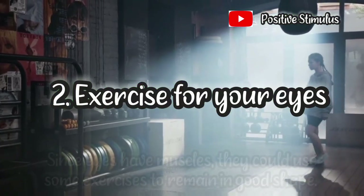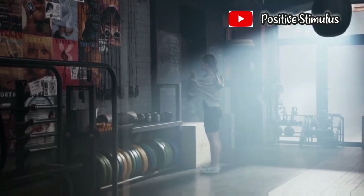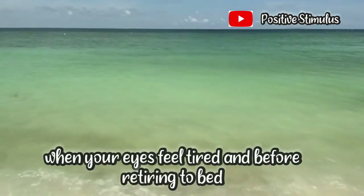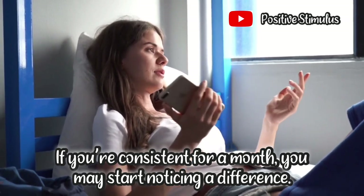2. Exercise for your eyes. Since eyes have muscles, they could use some exercises to remain in good shape. Eye exercises are great when done in the morning, when your eyes feel tired, and before retiring to bed. If you are consistent for a month, you may start noticing a difference.